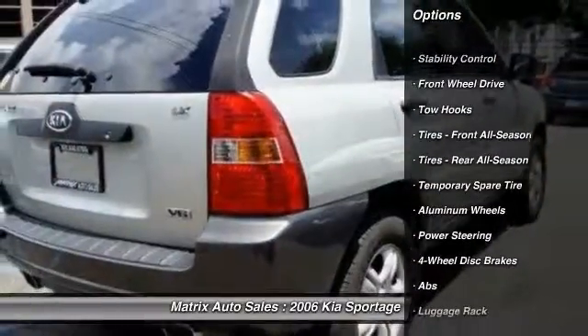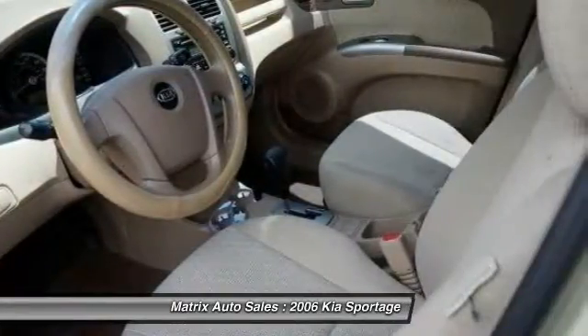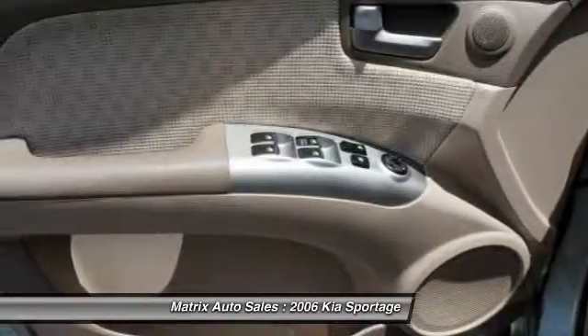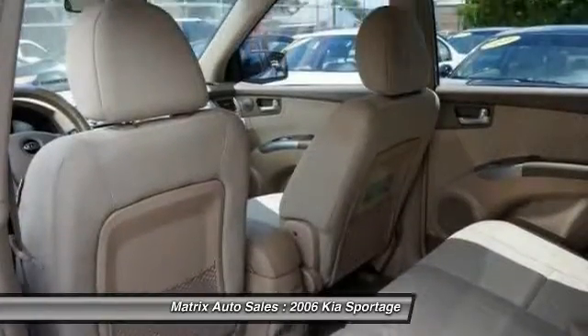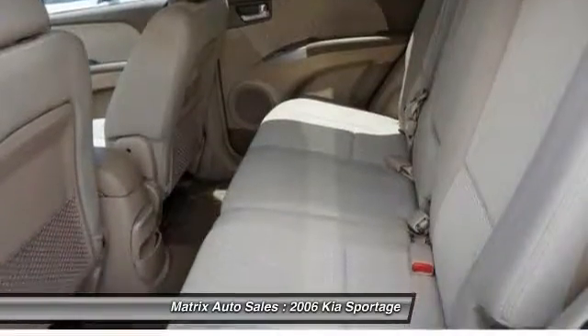Here are some of this vehicle's great options: anti-lock braking system, stability control, traction control, power steering, adjustable steering wheel, driver airbag, cruise control, aluminum wheels, four-wheel disc brakes, and rear defrost.